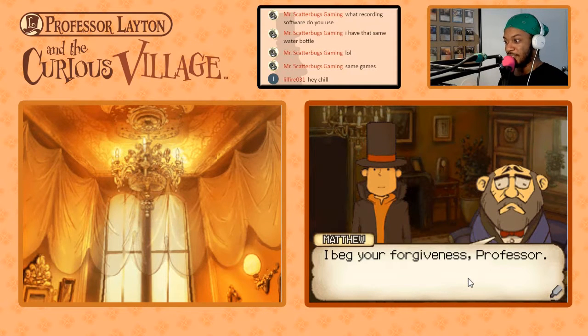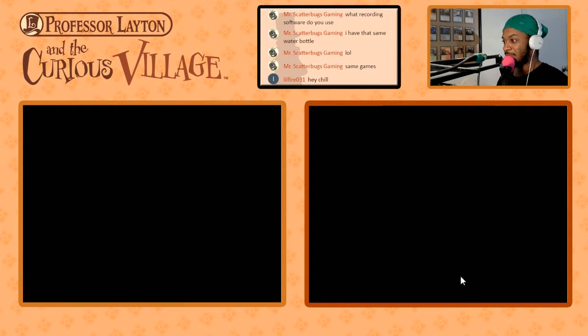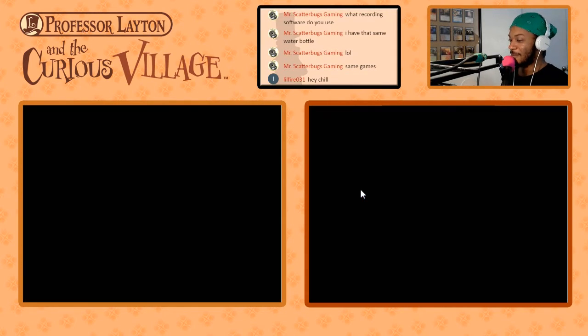I beg your forgiveness, Professor — I just can't figure it out. What reason would anyone have to hurt Simon? I feel like that one was done right — that was the very first thing that we said. Let's talk to this man so we can be mad about him, too.